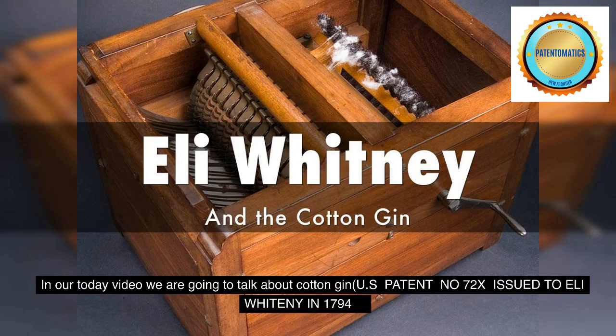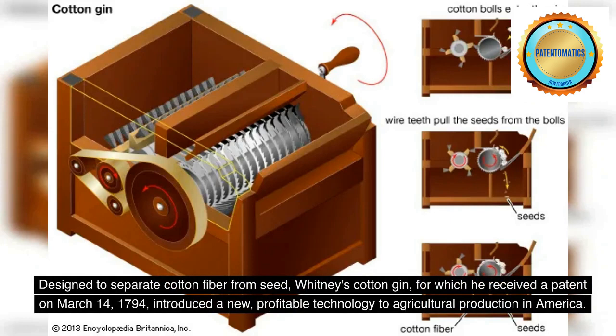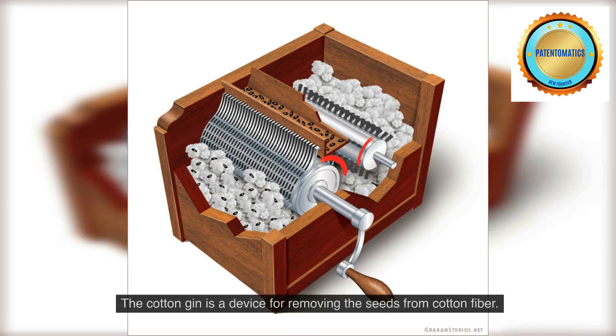U.S. patent number 72X issued to Eli Whitney in 1794. Designed to separate cotton fiber from seed, Whitney's cotton gin, for which he received a patent on March 14, 1794, introduced a new, profitable technology to agricultural production in America. The cotton gin is a device for removing the seeds from cotton fiber.